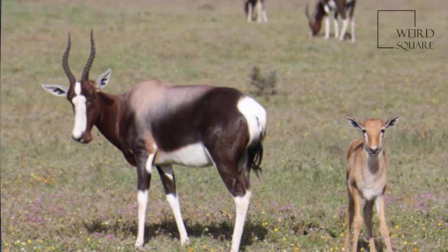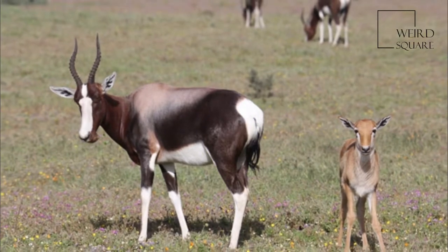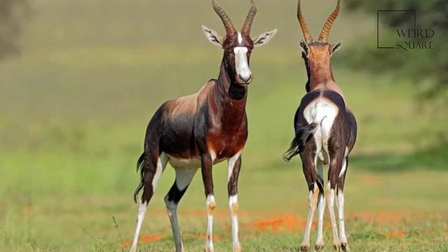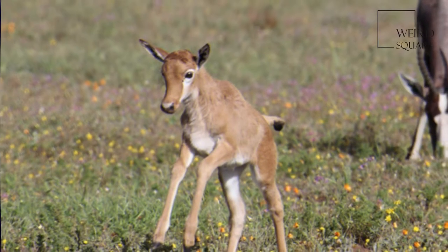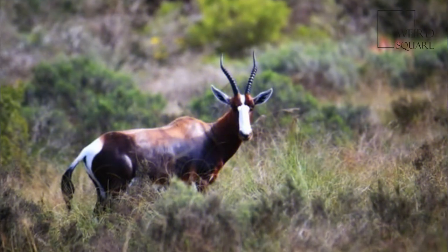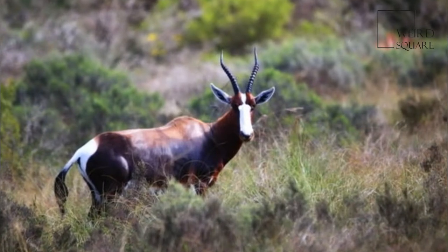The Bontebok is a chocolate brown color, with a white underside and a white stripe from the forehead to the tip of the nose, although there is a brown stripe across the white near the eyes in most Blesbok. The Bontebok also has a distinctive white patch around its tail, whence the Latin name, while this patch is light brown to tan in Blesbok.